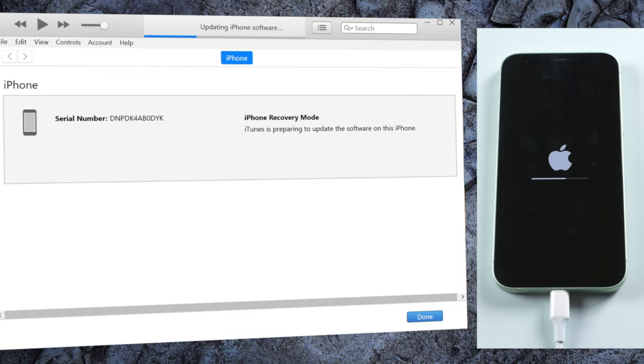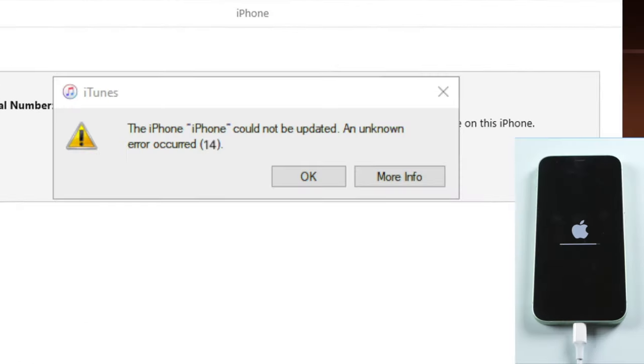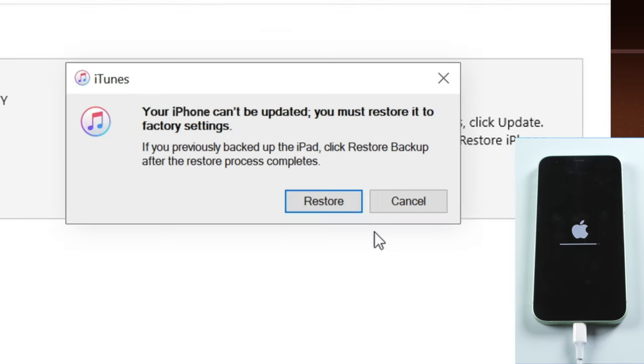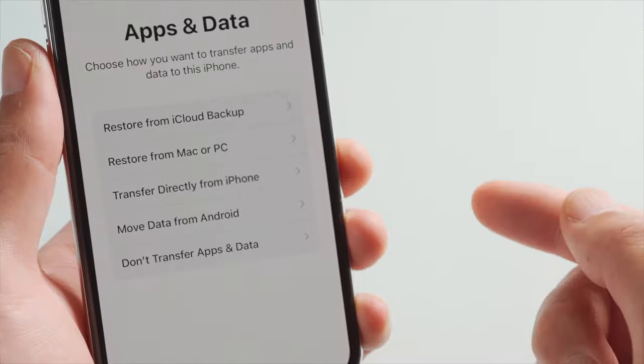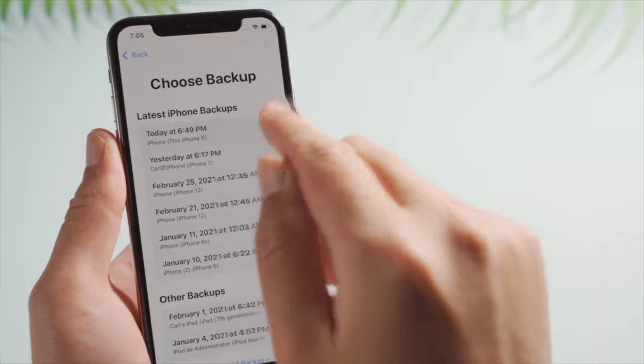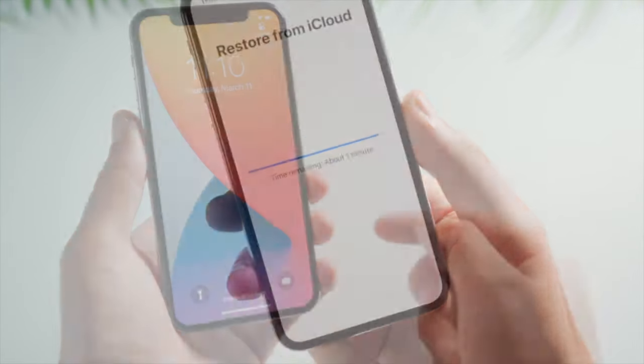If iTunes is prompting error 14, you might consider going with the restore. It'll erase all the content, but offer you a higher success rate. If you have backed up your phone to iCloud, you can restore your files from iCloud backup later in the setup process — just like this.